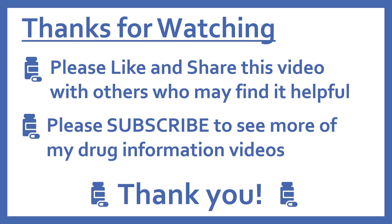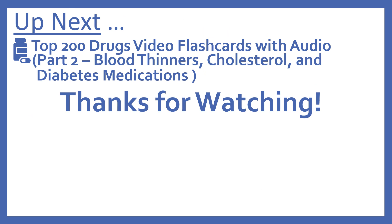Thanks for watching. Please like and share this video with others who may find it helpful, and please subscribe to see more of my drug information videos. Thank you. And up next, we'll be continuing with our top 200 drugs video flashcards with part two: blood thinners, cholesterol, and diabetes medications. Thanks for watching.